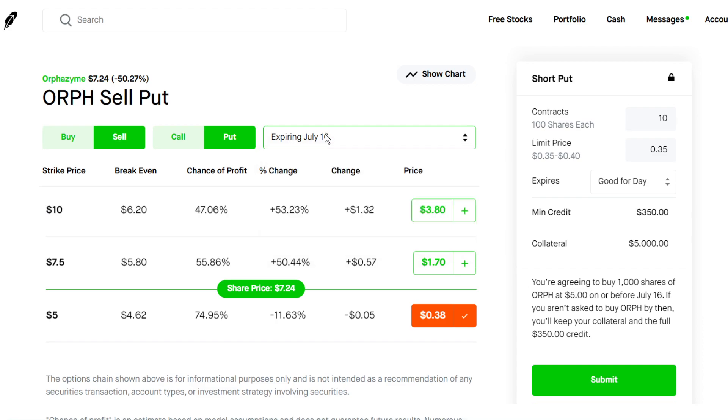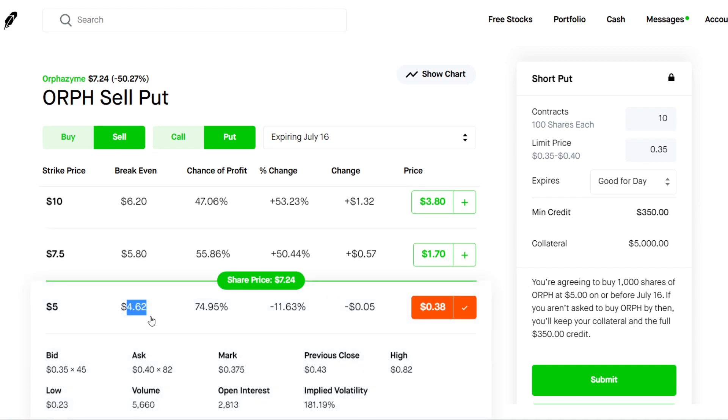If you want, you could do an August 20th expiration, but that's a little bit too far out. And if you're pretty bullish on it, you could even do the $7.50 strike — so as long as it stays above $7.50, you're going to be making $170 of premium. If it goes below that, you're going to be buying 100 shares at $7.50 each. Your break-even is $5.80, so anything below $5.80 you're going to be losing money. The $5 strike is going to be a little bit safer, since your break-even is going to be $4.62.